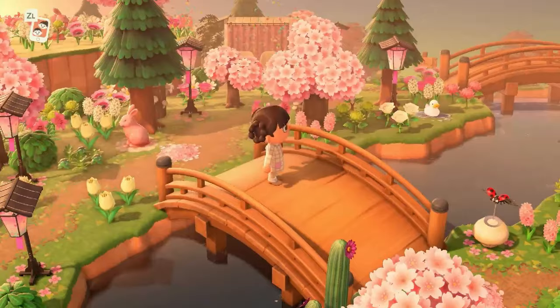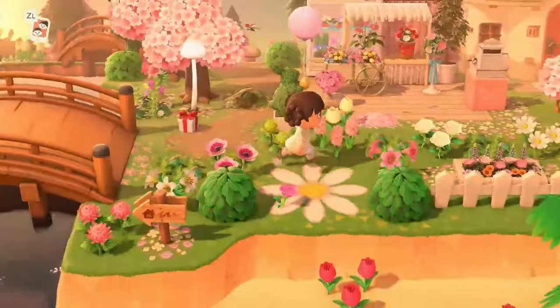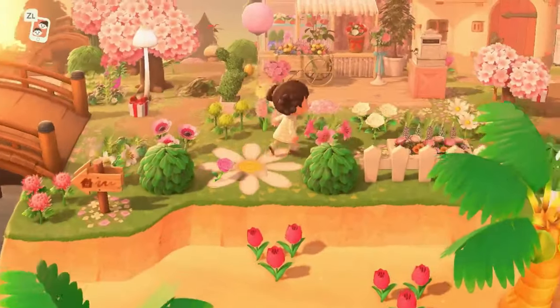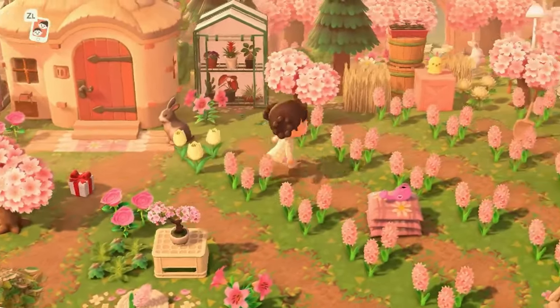It was so much fun to make — the experience, the frenzy of the 30-day island was so much fun. You guys are so much fun to build an island with. I wouldn't change anything about it.